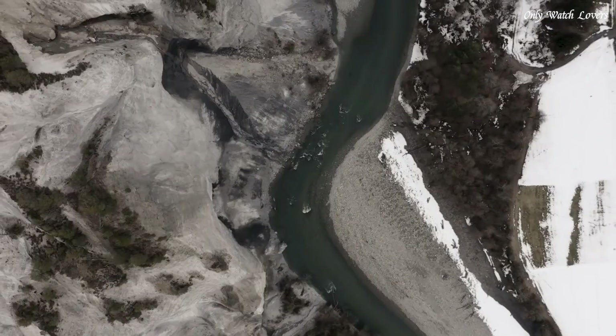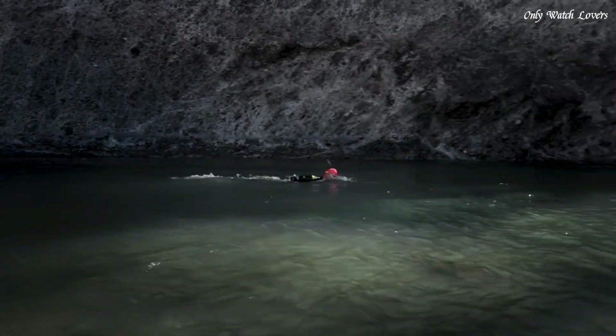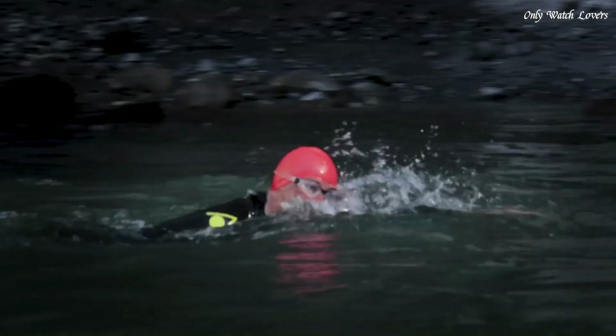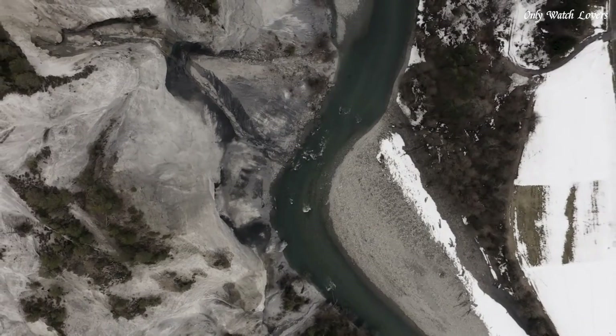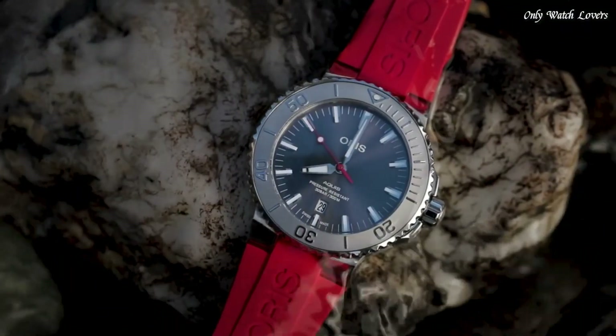Anti-reflective scratch-resistant sapphire crystal. Screw-down crown. Transparent case back. Round case shape. Case size 43.5mm, case thickness 12.6mm. Push-button deployant clasp. Water-resistant at 300 meters. Functions: date, hour, minute, second. Dive watch style. Swiss made.